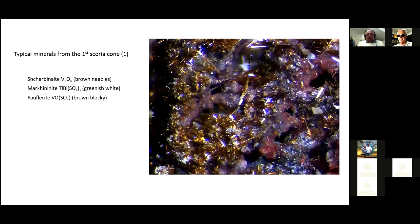Here's the view from the top of the second cone, which shows the scale a little better. There's the vehicle we came in, here's the little hut, and here's the start of the path — it's about a solid two-hour climb from where that vehicle is to where I am now. These are some of the minerals from the first scoria cone: Shobinite, a vanadium oxide; Markinianite, greenish white; and Poflurite, a vanadium sulfite — a very peculiar thing. There are none of them in situ anymore; this is an old piece and one of the best ever found.